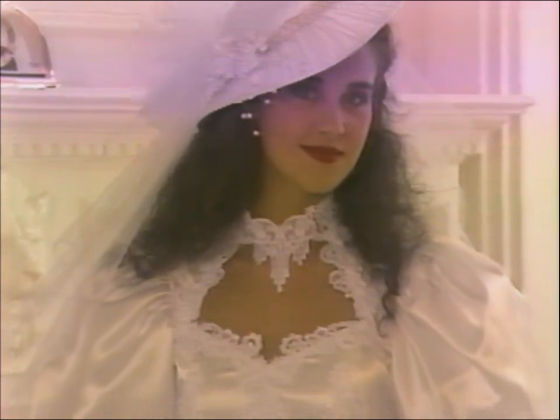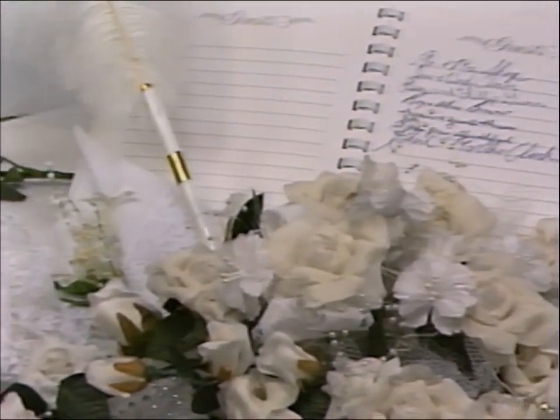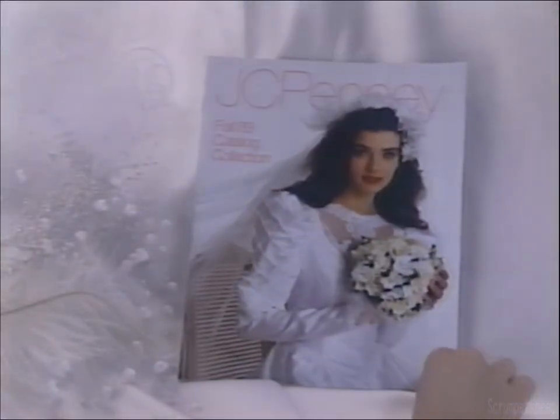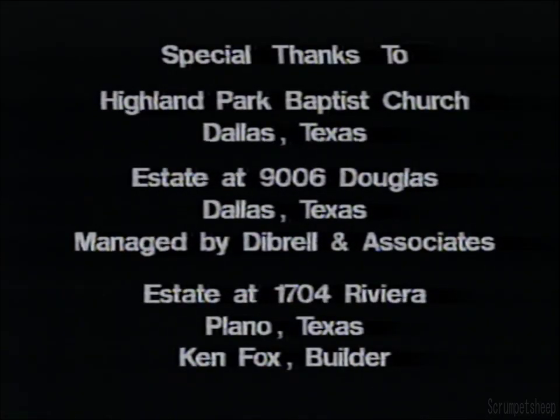Planning a wedding takes time and careful attention to every detail, but none is as important as finding the perfect gown that brings out your joy and excitement. We hope this video helps to make your wedding a day of treasured memories and make you a more beautiful bride.